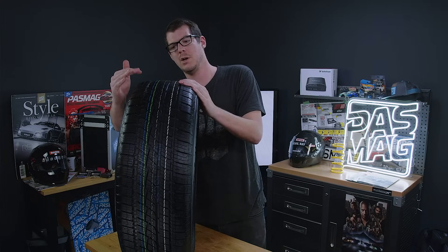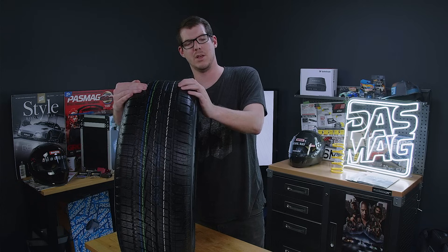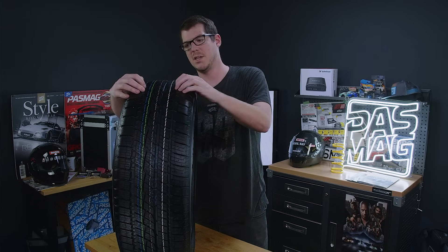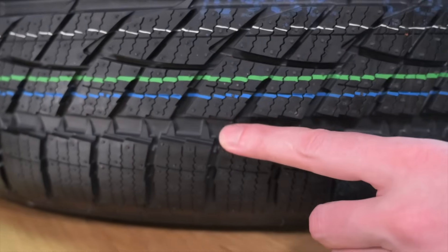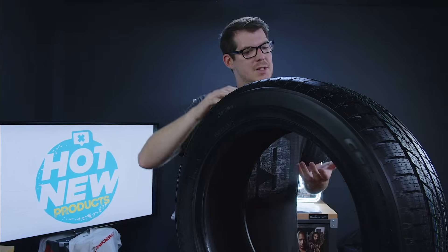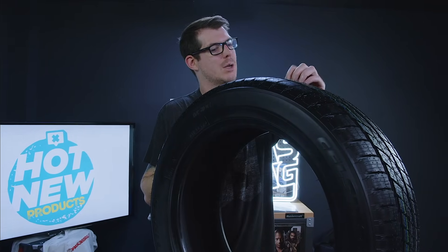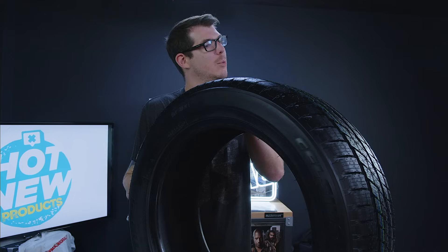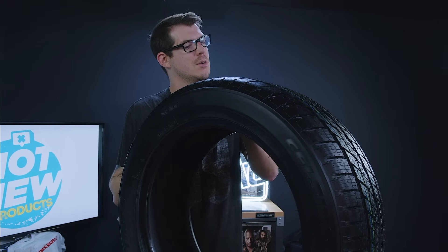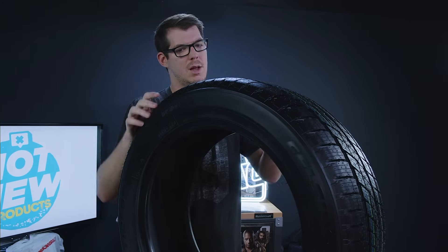On both sides — you'll see it here on the larger groove of the winter side and on the smaller groove of the all-season side — you'll see these teeth they call the claws. These are for added grip when you're in deep snow. When the snow is deep enough that it's filling the tread of the tires, these are going to bite into the snow extra hard and give you that little bit of extra grip, making it a really good option in heavy snow. These also help retain some of the rigidity of the tread blocks.